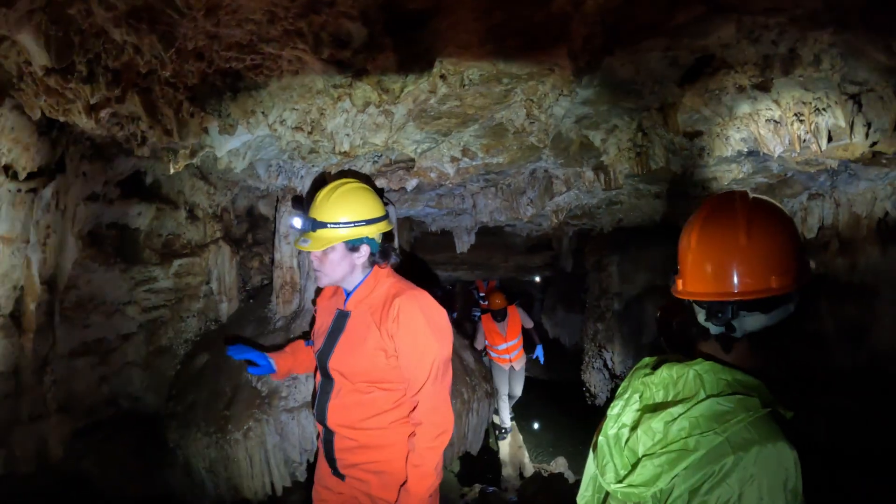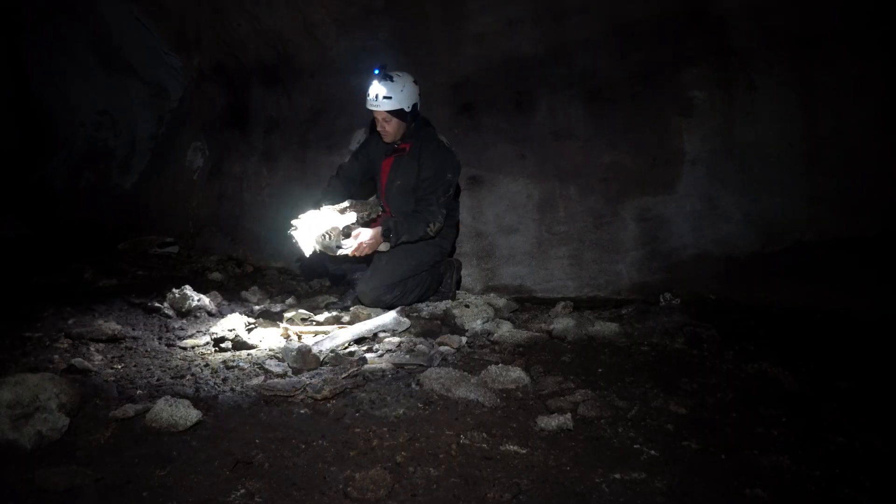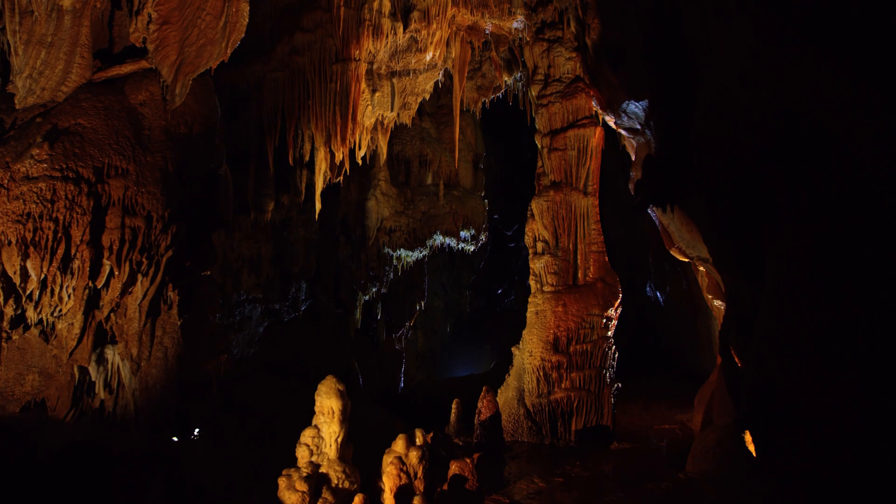The way to think about caves is that they're like a little home that protects things inside them. If you've had a tiger that brought bones back to the cave, or if you've had floods that brought deposits into the cave in the past, the cave is really good at preserving all of them. So in that sense, caves are fantastic locations to look for paleontological, archaeological, and climate records.